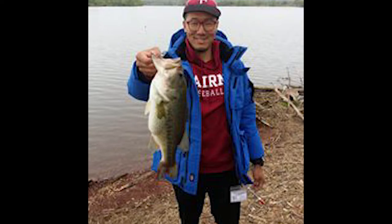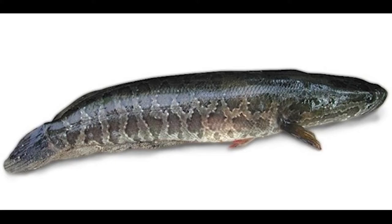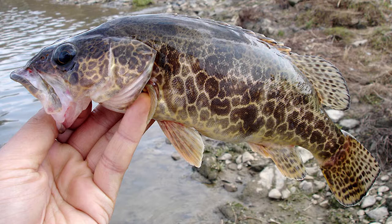Next is bass — bass is very highly pressured here and hard to catch. That one is snakehead; there are a lot of them here and they are native. This is kind of like a smallmouth bass in Korea. And then there's what I call freshwater tarpon.